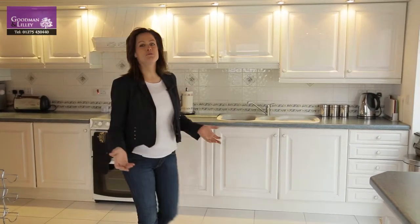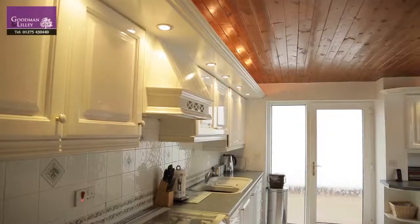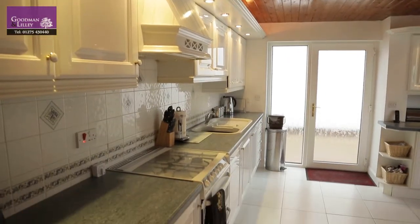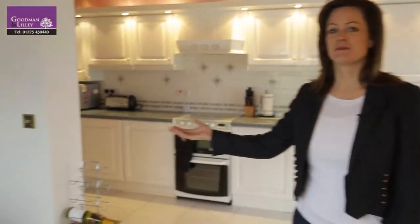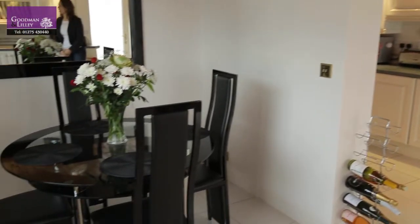This family home boasts everyone's dream open-plan kitchen and breakfast room. You have your fully fitted kitchen and integrated appliances, side access here through these doors, and a beautiful dining space to enjoy some lovely home cooking.